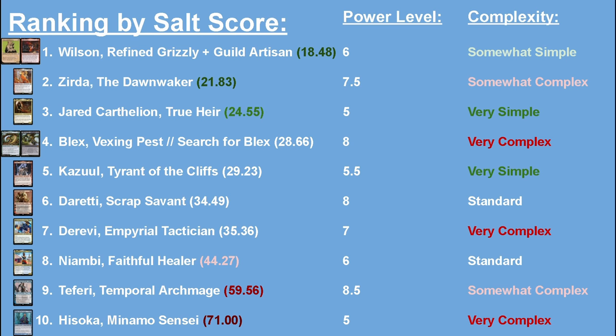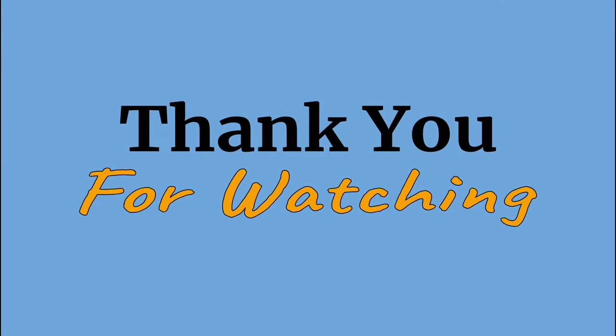My Daretti and Niambi decks I consider standard complexity — you can pick them up and run with it, but the first couple games will be clunky and some combos won't be readily apparent. For my Blex, Hisoka, and Derevi decks, I consider them very complex. You cannot be a new player and just figure them out — you need a strong understanding of the rules and probably need to study the deck, play a couple of games by yourself, and see how things interact. There are very specific pieces that need to be played in a specific order. That's my full list — thank you for watching, and stay tuned for future videos about my digital-only decks.